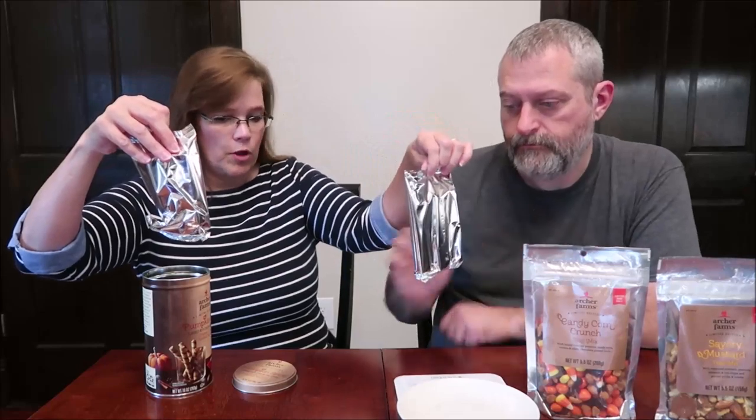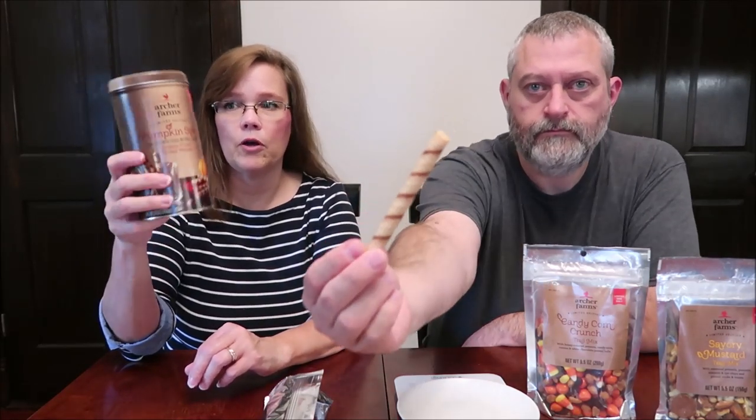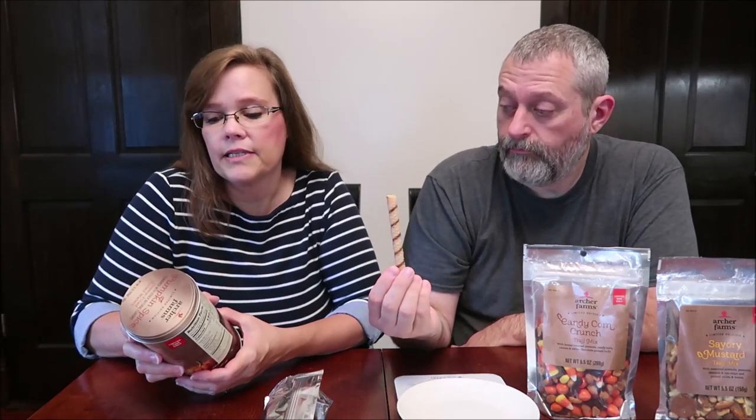When you open it up you get two packages inside. You also get to keep the tin — a lot of times at Christmas we make Chex mix or cinnamon pecans and this would be a good container for either one of those. You could also stack fudge in one of these. I like tins.